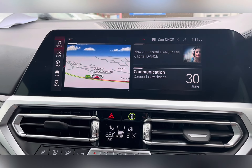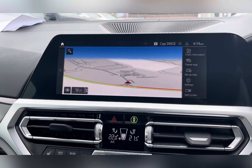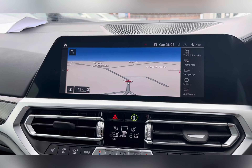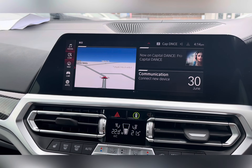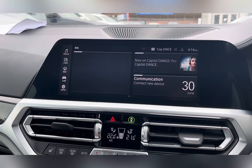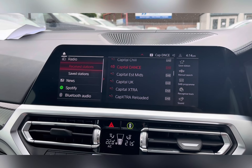On your BMW entertainment system, you have everything you need including a navigation system to help you plan any journey, ensuring you always take the quickest yet safest route possible. As well as this, you also have your DAB radio, which has all sorts of genres of music suited to everyone.